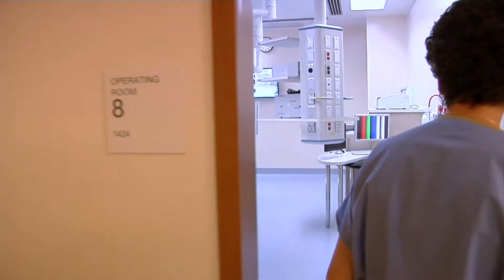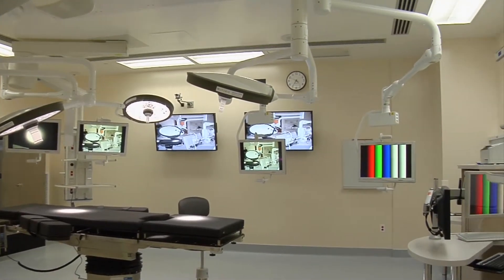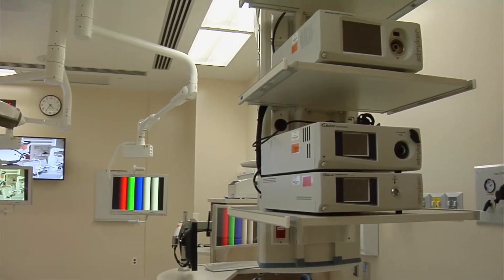Follow me inside — let's go take a look at what's in there. As you can see right off the bat, it's a completely spacious room. This is probably two times larger than most of the operating rooms I've ever operated in.